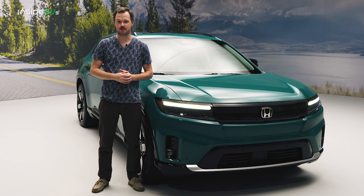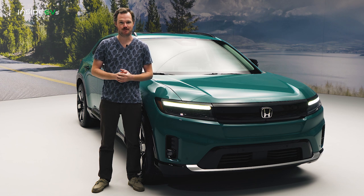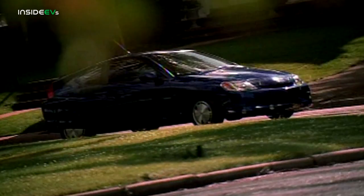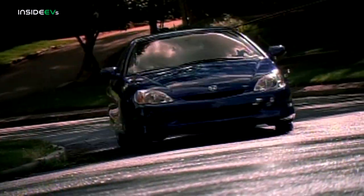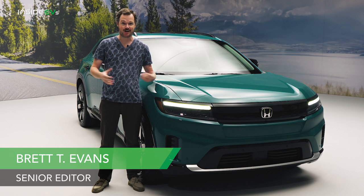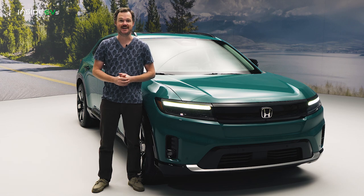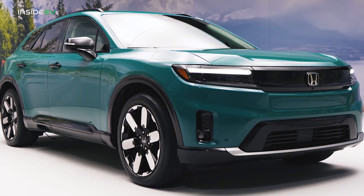For some reason, one of the world's most prolific manufacturers of hybrid vehicles has yet to produce a genuine effort at an electric car. The 2000 Honda Insight was America's very first hybrid, and it still holds the record to this day for internal combustion efficiency. And yet, we're only just now getting a look at the company's first long-range 50-state EV. Meet the 2024 Prologue.